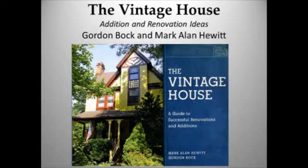Thank you, Sam and Christina. It's a pleasure to be with you all this afternoon and talk about my favorite subject, vintage houses. My co-author Mark Hewitt and I have both been immersed in the subject for about 30 years, and over that time we kept hearing some of the same questions — not a few of them about windows — so we decided to answer them in the form of a book. What I thought I'd do this afternoon is take you on a little journey through a few of the ideas we're trying to share.